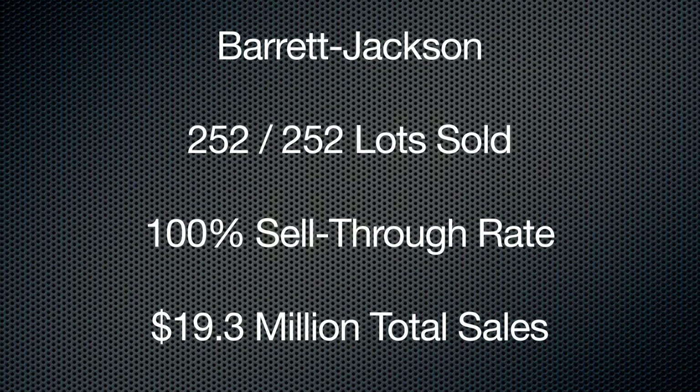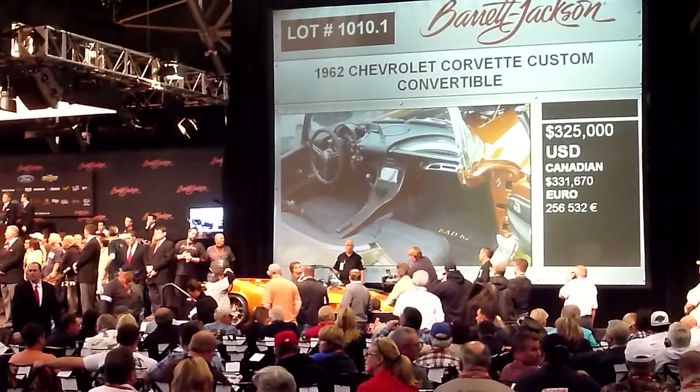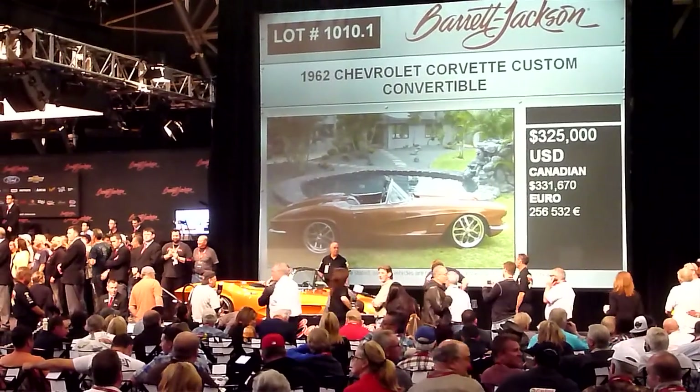Barrett-Jackson entered its fourth night tonight — pretty good results, Dave. We're looking at some pretty good numbers. They've got 252 cars offered, 252 cars sold — that's 100%, obviously. $19.3 million total for the day. Overall, they've been going since Tuesday — $41 million total. That's ahead of last year's $38 million; they're up $3 million from last year. Top result was one of those Barrett-Jackson specials: a '62 Corvette Restomod custom at $357,000 — I believe a car built on a C5 chassis.